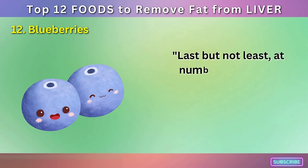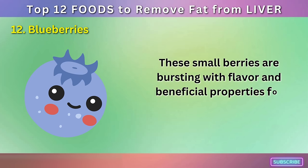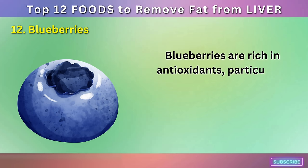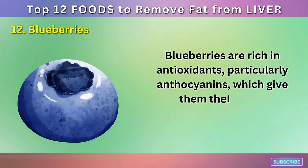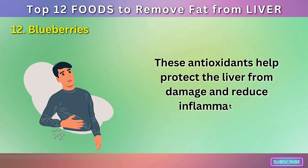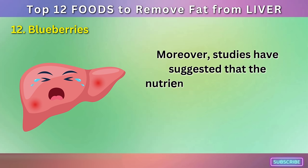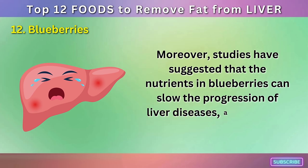Number 12: Blueberries. Last but not least, at number 12, we have the delicious and nutritious blueberries. These small berries are bursting with flavor and beneficial properties for your liver. Blueberries are rich in antioxidants, particularly anthocyanins, which give them their deep blue color. These antioxidants help protect the liver from damage and reduce inflammation. Moreover, studies have suggested that the nutrients in blueberries can slow the progression of liver diseases and improve liver function.